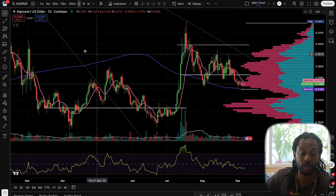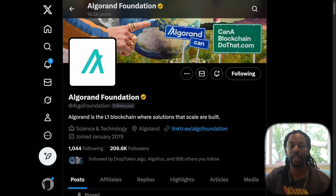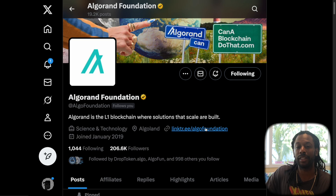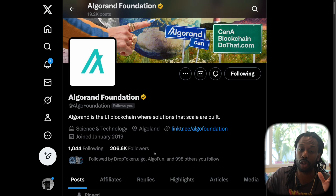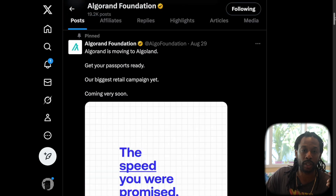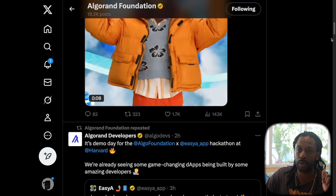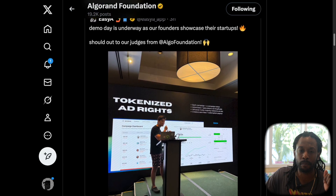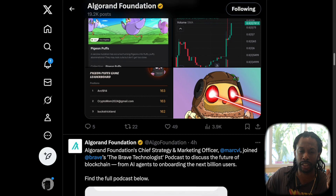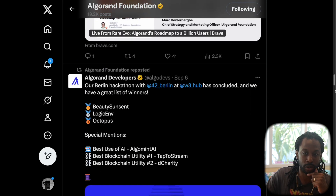The next thing we're going to check out is their Twitter pages for the foundations. Looking at the Algorand Foundation, they have roughly 207,000 followers — that's a nice following. They get a lot of engagement on their posts. You can see the Algoland campaign with 143,000 views on that post. They have an event going on at Harvard. Good metrics here — they're doing retweets, podcasts, interviews, all the good stuff.